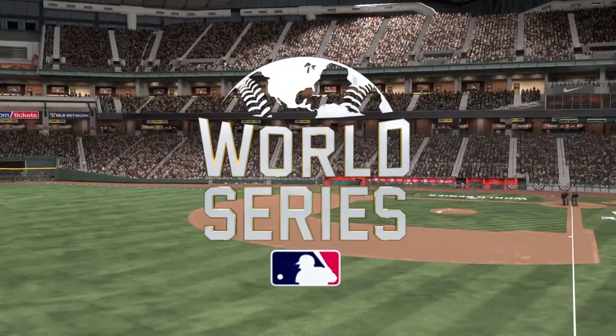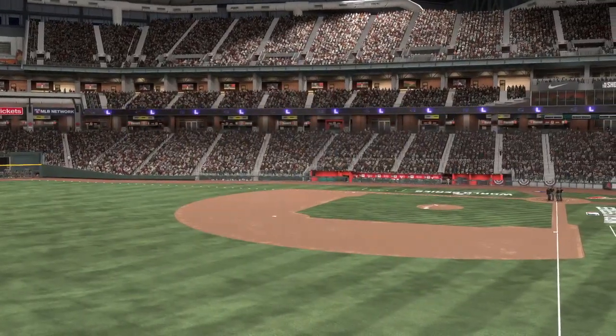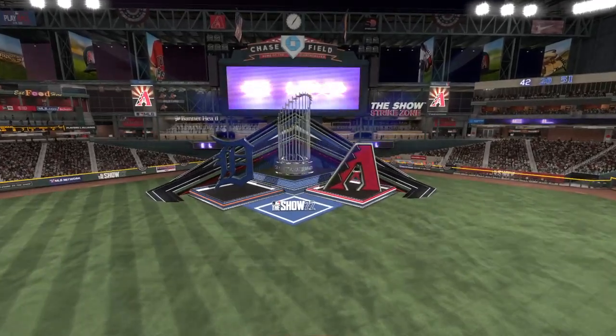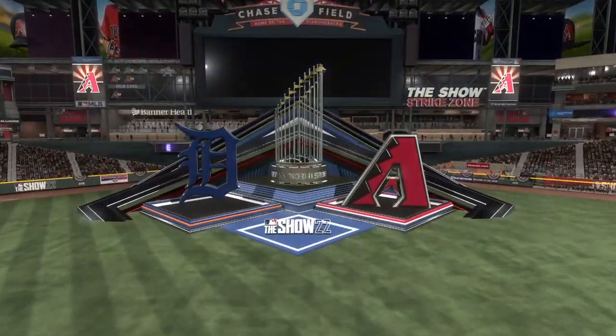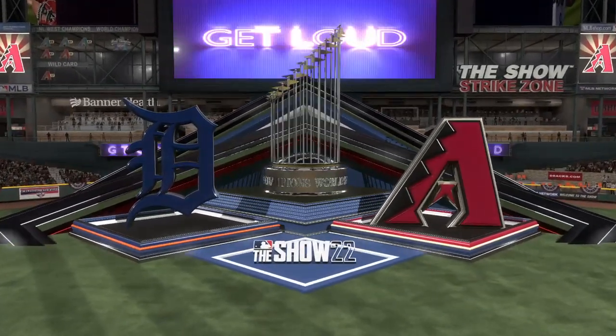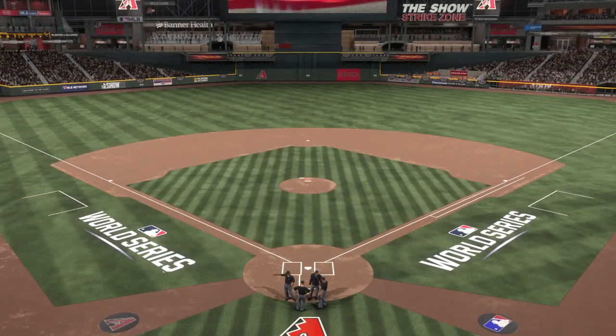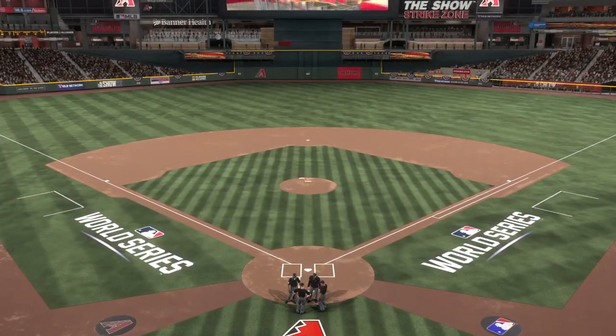Welcome into the ballpark. Happy to have you with us — the World Series on MLB The Show coming up. It's the Detroit Tigers and the Arizona Diamondbacks. Joined by my partner Chris Singleton, I'm John Chamby.